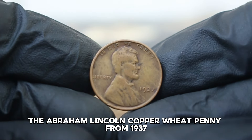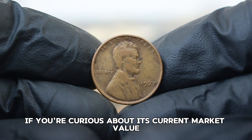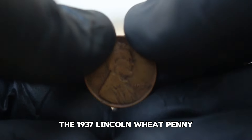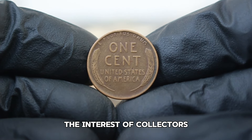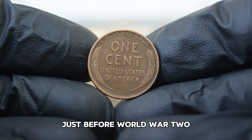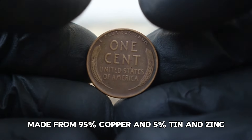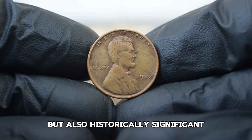Next up, the Abraham Lincoln copper wheat penny from 1937 without a mint mark. The 1937 Lincoln wheat penny, featuring the iconic design by Victor David Brenner, is a piece that has captured the interest of collectors for decades. This coin was minted during a time of economic growth and stability in the United States, just before World War II. Made from 95% copper and 5% tin and zinc, the wheat penny is not only beautiful but also historically significant.